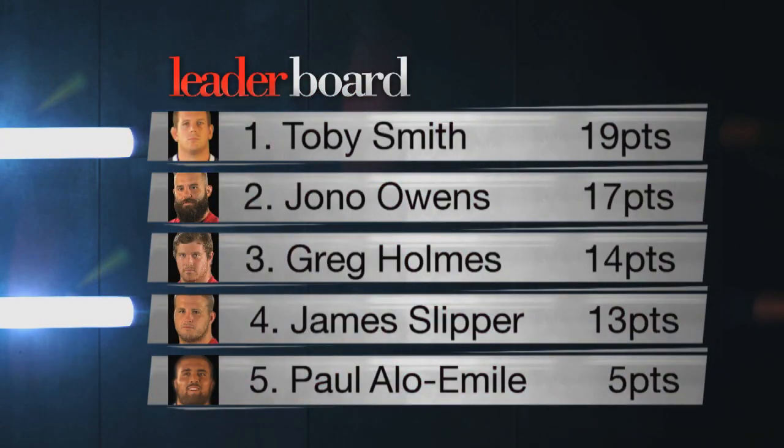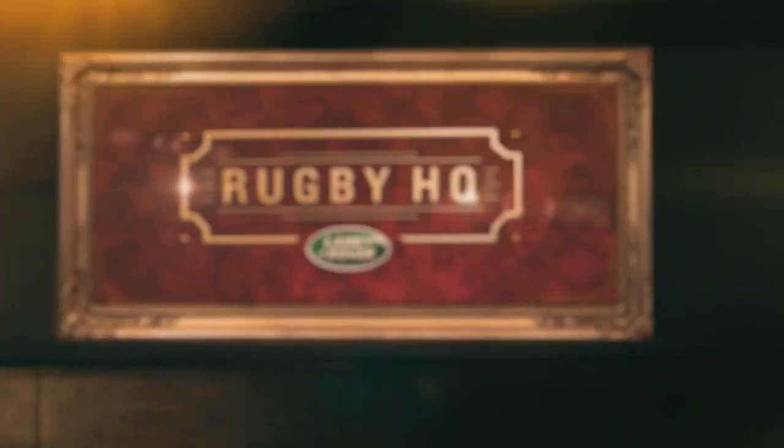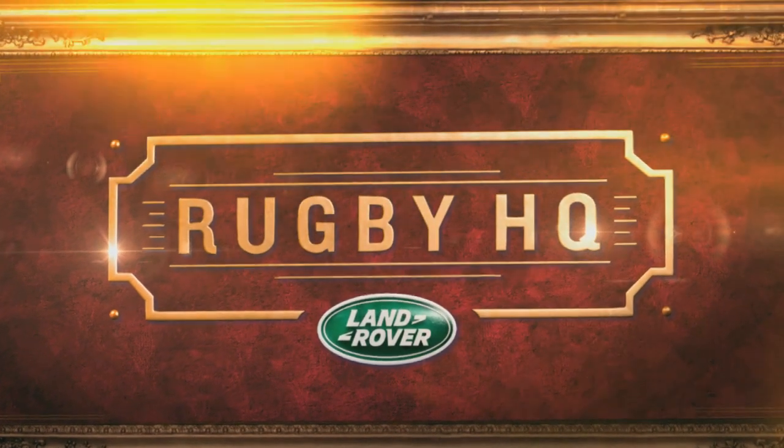Hard luck, Paul. He slips into fifth place, though, with more points than Laurie Weeks. Toby Smith still the leading man. Next week, it's the Brumbies.